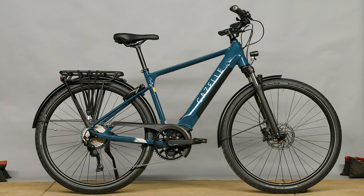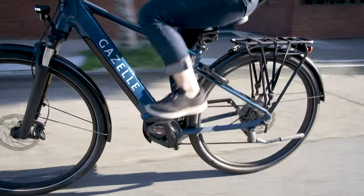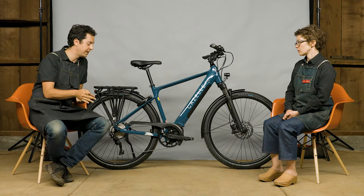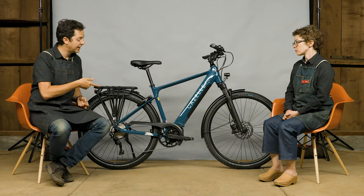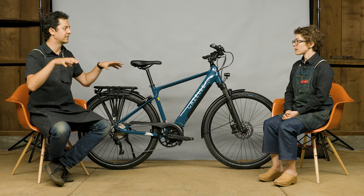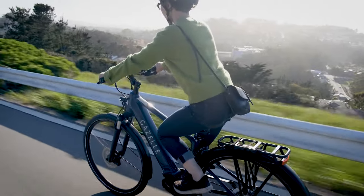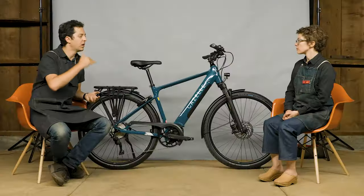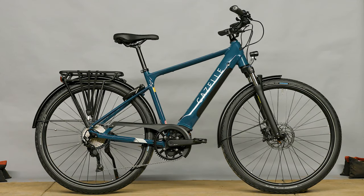The T10 Plus is the next level up — it's a high-speed bike, so it uses the Bosch Performance Line Speed motor, which is unique at this price. It also has an upgraded braking system: a four-piston Shimano brake. It has upgraded Schwalbe Marathon tires, and I appreciate the nice little touches — for instance, Ergon grips as an upgrade from the T10. The saddle and other details are also upgraded between the two.